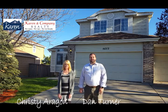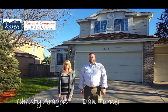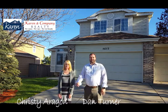This one I'll be holding open today from 1 to 3. And Christy will be holding the other one open. We'll take you there right now.